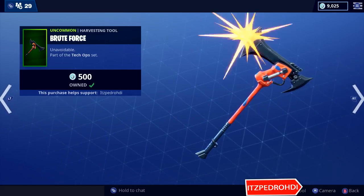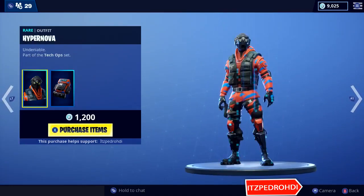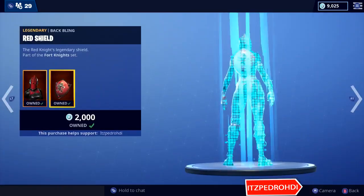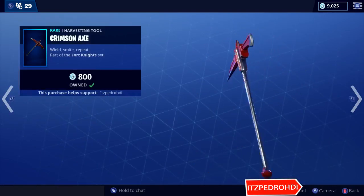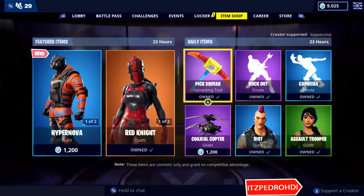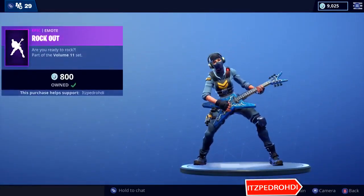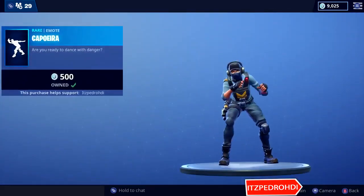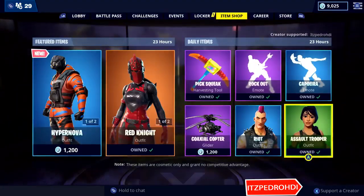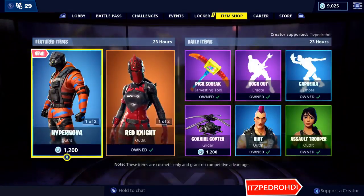So I'll show you why I made the mistake right now. Here is the skin — Red Knight, it's back in the shop, and the pickaxe as well. It's back! The pickaxe, Rock Hard, Capoeira, the Riot skin, and the Assault Trooper.